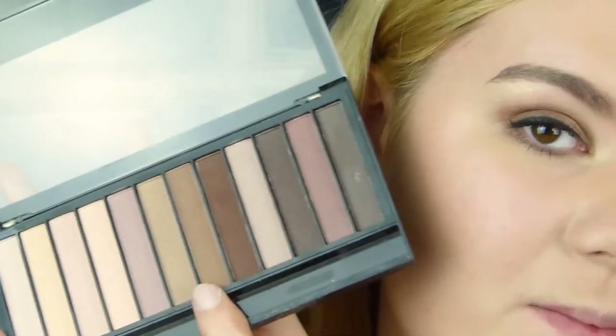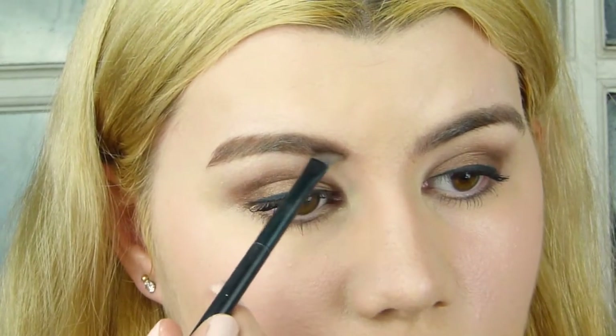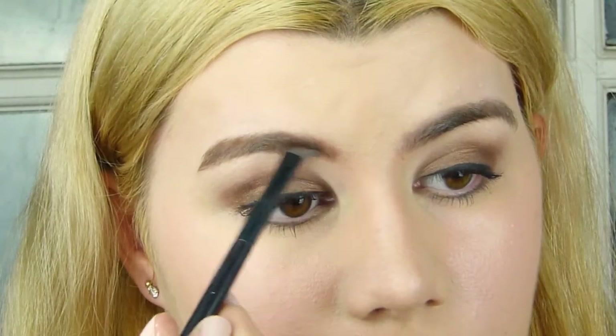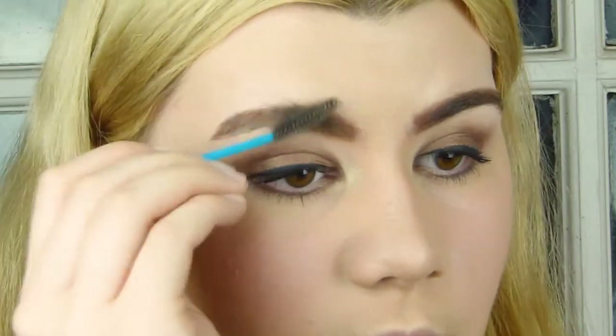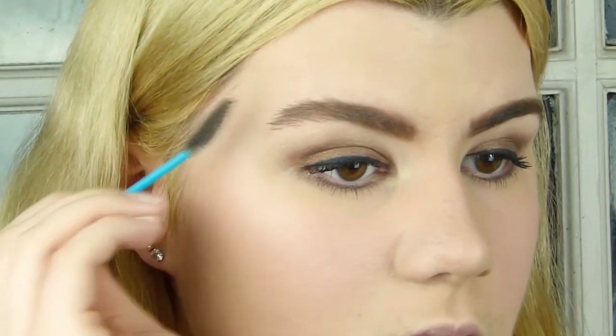For brows — this was quite a warm brow look, which makes sense since Amy Adams has red hair. I'm going in with a shade from my Makeup Revolution Redemption Essential Mattes 2 palette. It's quite a strong look at the inner part of the brow, so I'm going to put quite a bit there, which I don't normally do. It's quite an arched look, so I'm brushing them up and to the side.